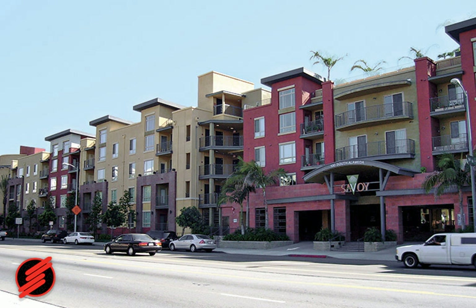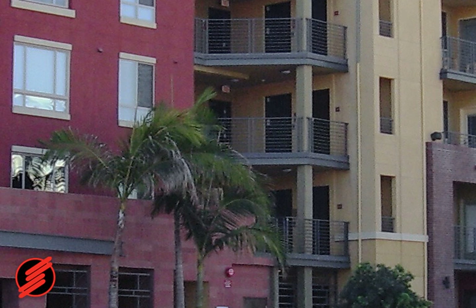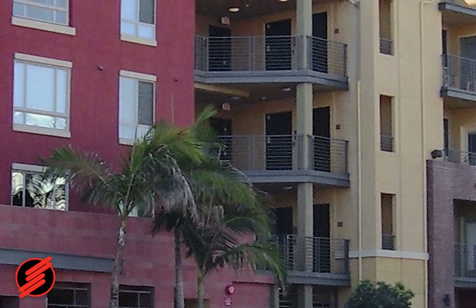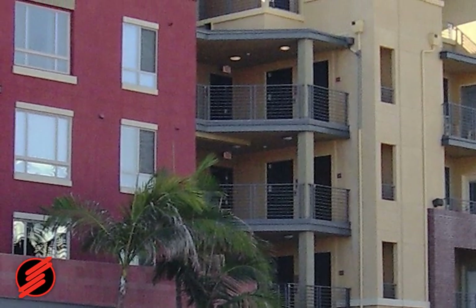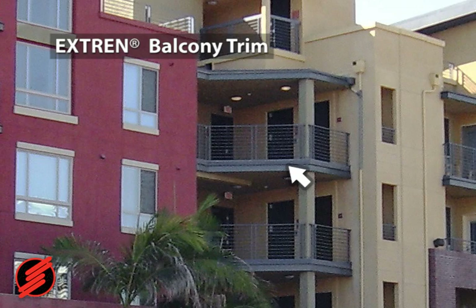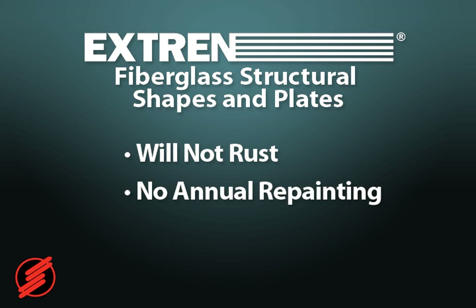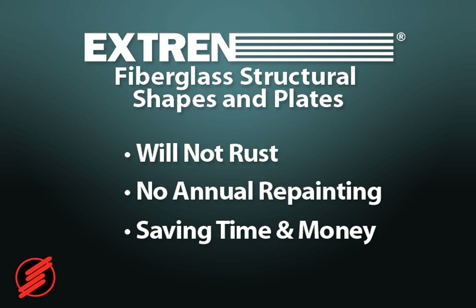Savoy apartment buildings in downtown Los Angeles chose a unique architectural application for gray Extran shapes to achieve a more modern look. Savoy Apartments chose gray Extran instead of steel to trim the edges of the apartments because it was the most similar to the specified steel in properties and aesthetics. A deciding factor in choosing Extran was that it will not rust and no annual repainting will be needed, saving on maintenance time and money.